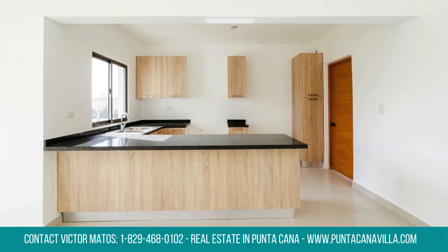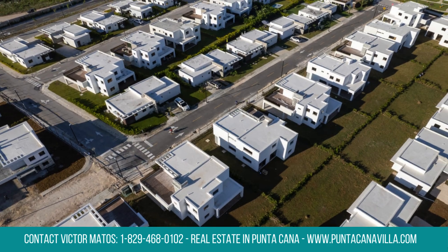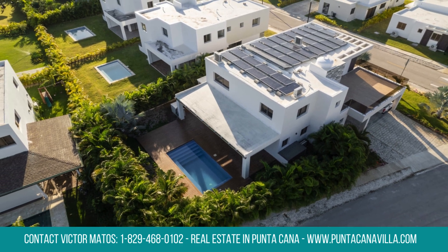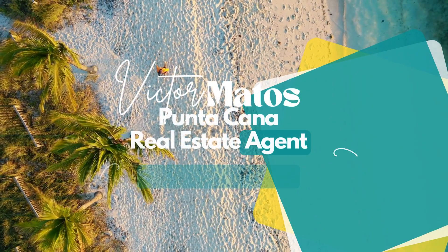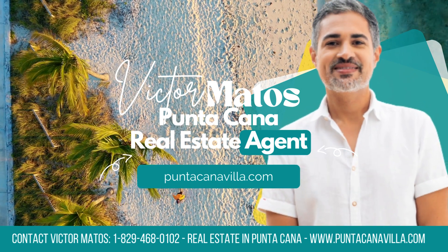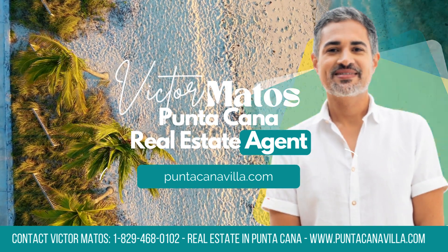Seize the opportunity to make this villa your new home. Reserve with just $1,000 and enjoy our payment plan: 10% after signing, 30% during construction, and 60% upon delivery. Don't miss out — contact us today to schedule a viewing and start living your dream lifestyle.